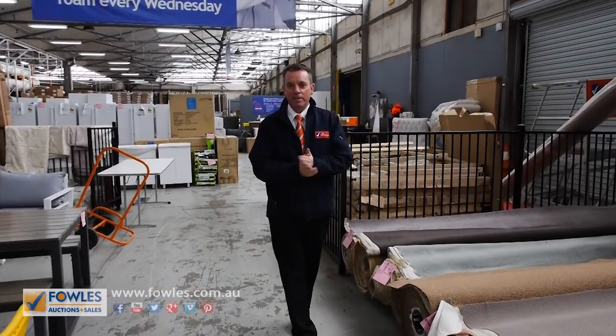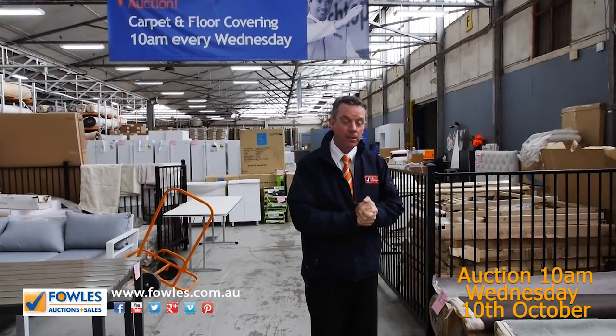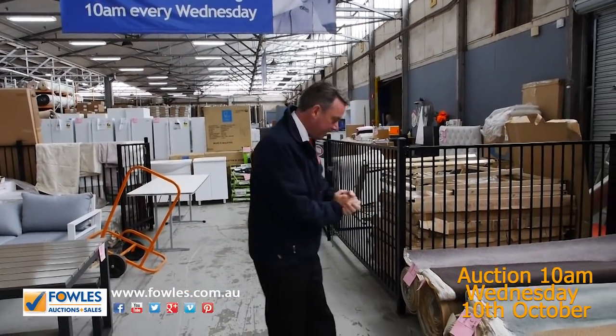G'day, I'm John from Fowls Auctions and Sales. I'm here to preview tomorrow's carpet auction. It's Wednesday the 10th of October at 10 o'clock.